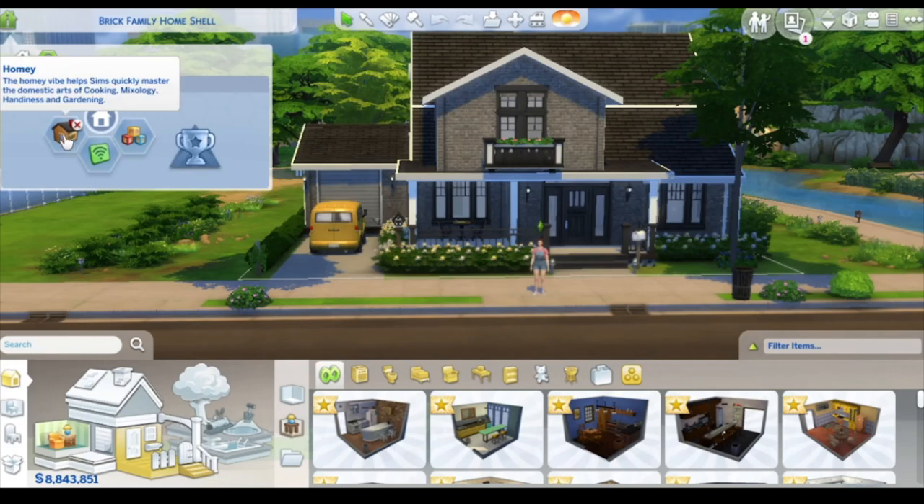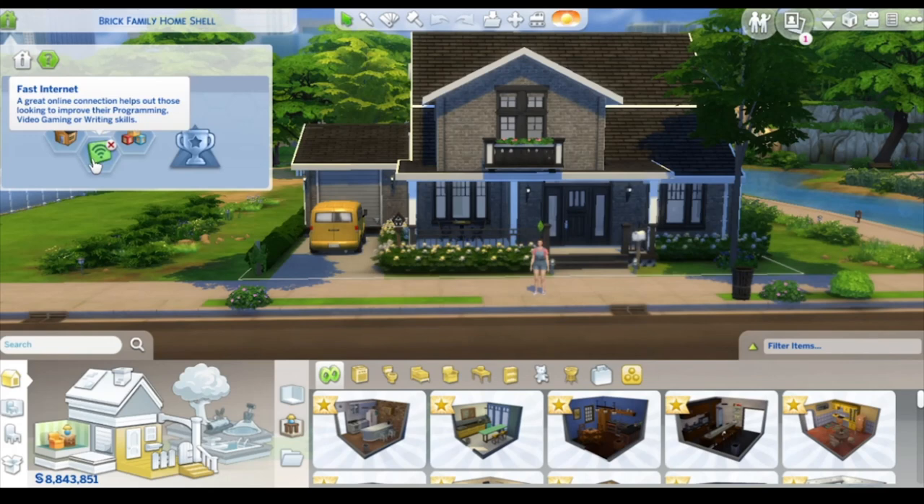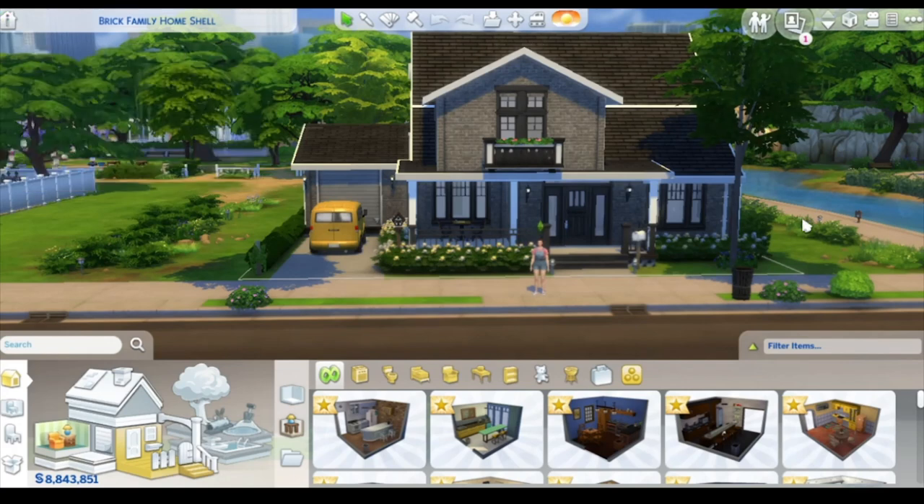It does have lot traits already assigned to it. I gave it the Homey lot trait, which helps with cooking, mixology, handling nests, and gardening — fitting for a family home. I also gave it Fast Internet to help with programming, video skills, and writing. And since it's a family home, I gave it Child's Play so children will learn faster and be in a more playful mood. I hope you guys enjoyed this build episode and the collab with Tia — go check out her channel to see how she furnished the inside, and until next time, all my Zweedians have a Zweedie-licious day! Bye, guys!